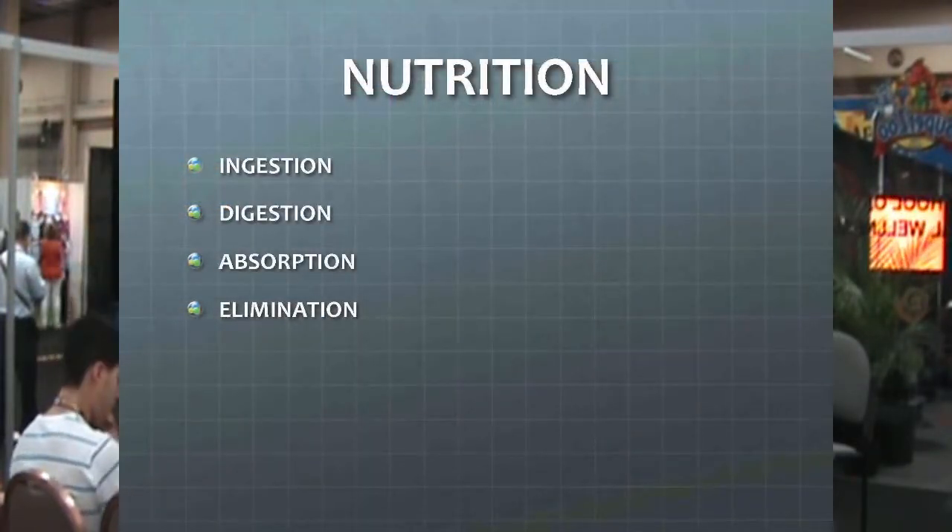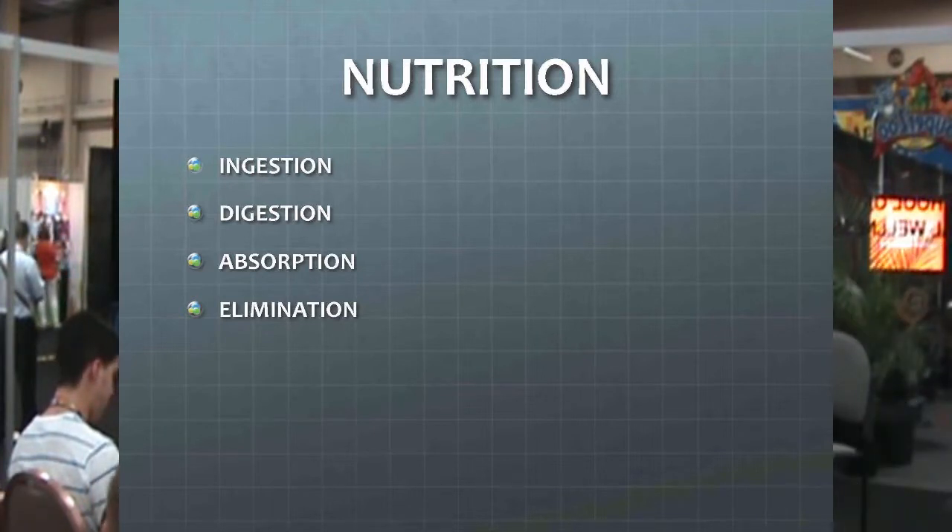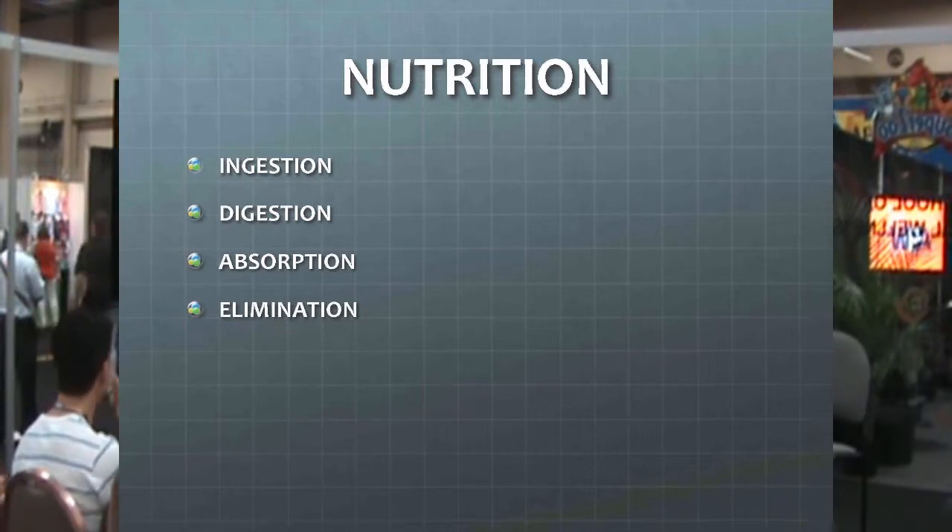Nutrition is a key factor in our immune system. What we take in is going to have some effect on our body — not only to every organ, but to every cell. And that starts with what we ingest. Critical to what we ingest is what we do with it once it's inside our bodies, and that's the digestive factors. Then we need to absorb it — is it a molecule that can be picked up and utilized by the body? And then we have to eliminate it. If any one of these processes is not working, we have an issue that may lead to a health problem.